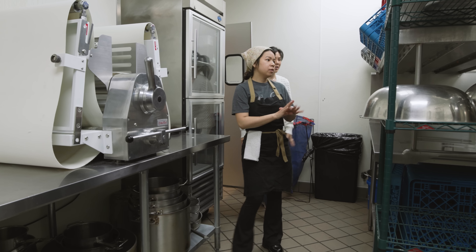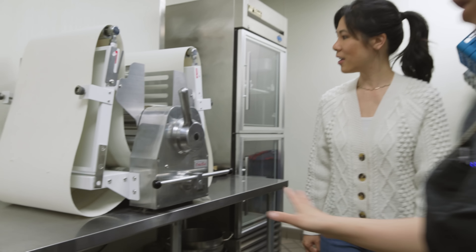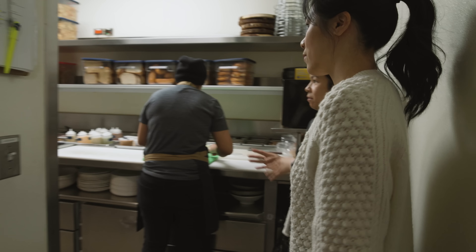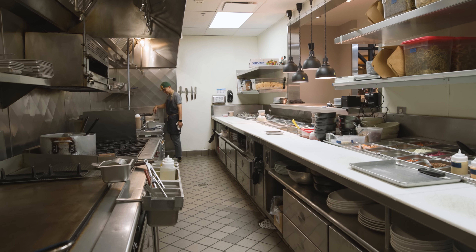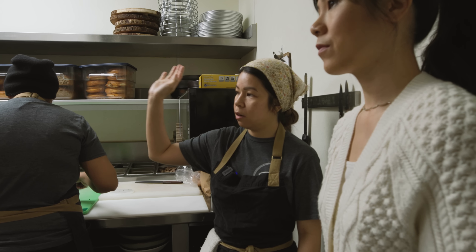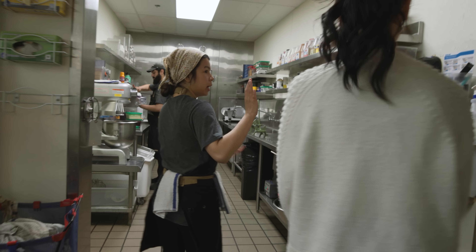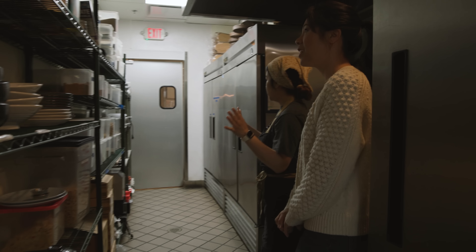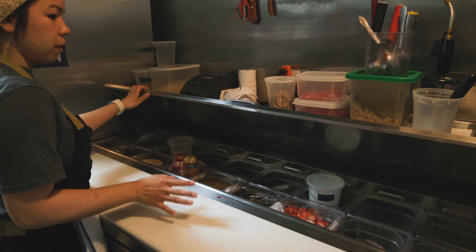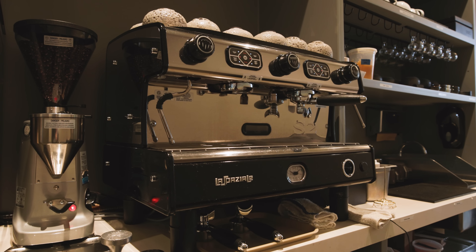So right here we have our dish pit — all our servers bring flatware here. Over here we also have our sheeter. We make pasta and croissant doughs here. Over here is our main line with two cooks today. We break it down into sections: brunch and flat top at the end, all-day menu in the middle, and our pastry section over here. This is where all the desserts come out — yogurts, parfaits, acai bowls. And this is where they make all our drinks: espressos, lattes, coffees.